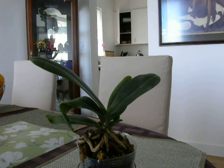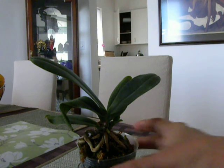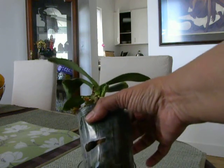So, the question is why has this happened? Keikis happen when there is stress on the plant, and there might have been one or two times when it got dehydrated, but it has generally been good with the plant.